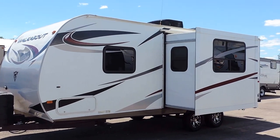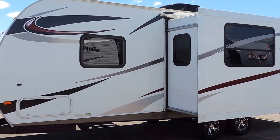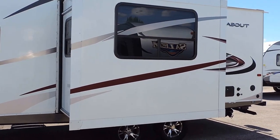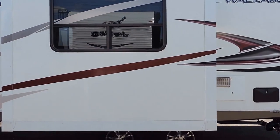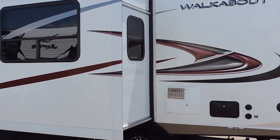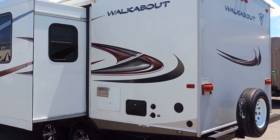It's got a power tongue jack, 220 pound propane tanks, beautiful tinted windows, pass-through storage here on the front that reaches all the way across the other side. It's got one slide here on the right side. There's a 6 gallon hot water heater in the back and a hot and cold water outside shower.